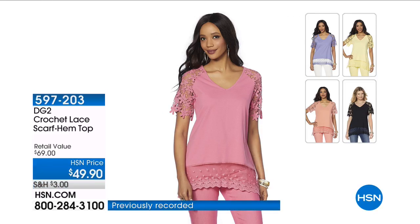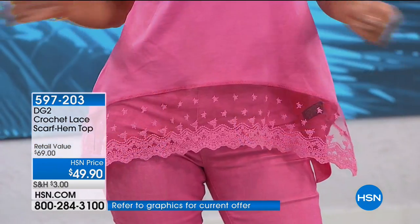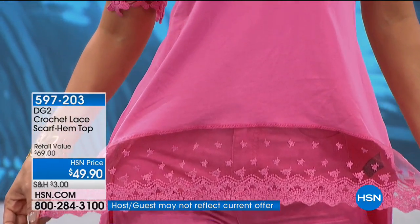Oh, that lace is pretty. Isn't that special? All of that floral detail — from a distance you may think, oh, that's a classical lace. But in actuality, those are all flowers that are netted together, giving you a beautiful peekaboo effect on the sleeve.